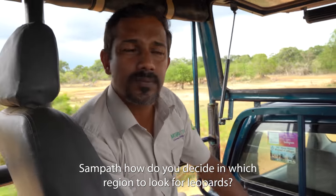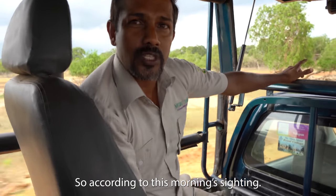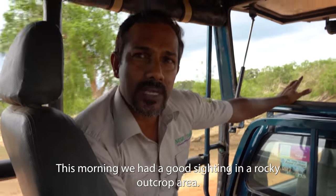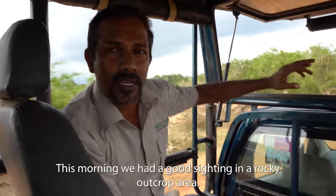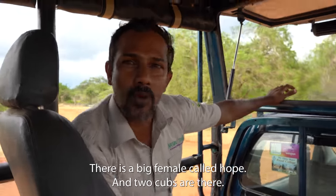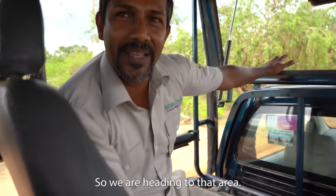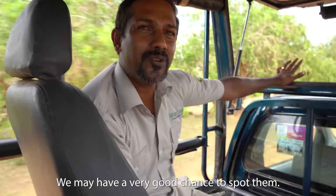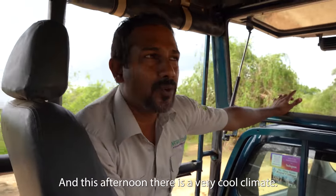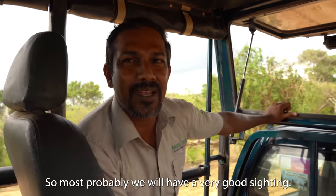So Sampath, how do you decide which region to go look for leopards? According to this morning's sighting, there was a nice sighting in the village area — a nice rocky outcrop area — where a big female called Hawk and two cubs were spotted. We're heading to that area, so we may have a very good chance to spot them. The afternoon climate has cooled down, so most probably we'll have a good sighting.